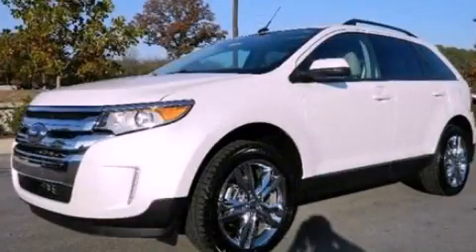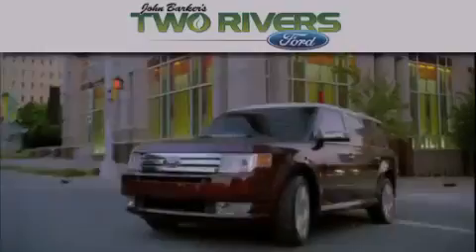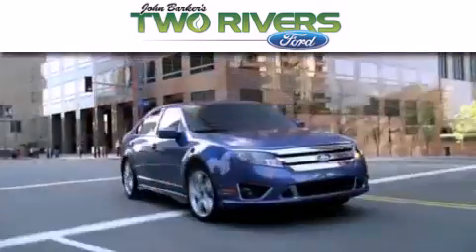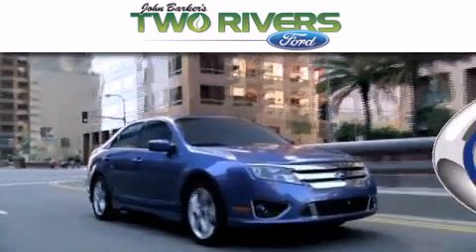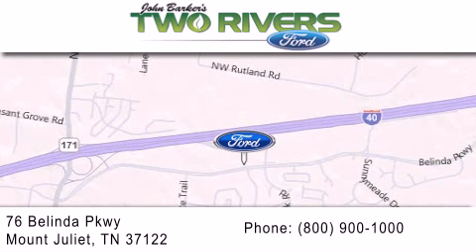Contact us today to arrange your test drive. Two Rivers Ford is dedicated to doing everything possible to ensure that the experience you have selecting your next vehicle is as pleasant as possible. We are located at 76 Belinda Parkway in Mount Juliet.